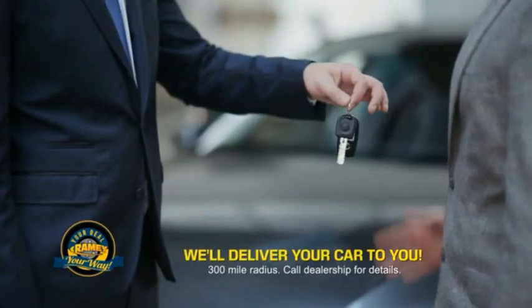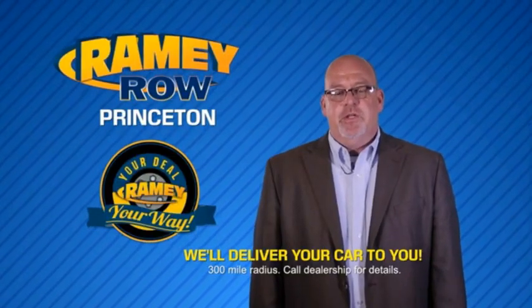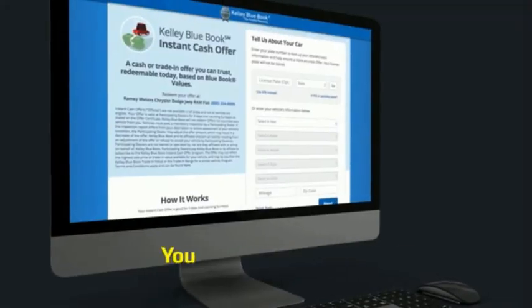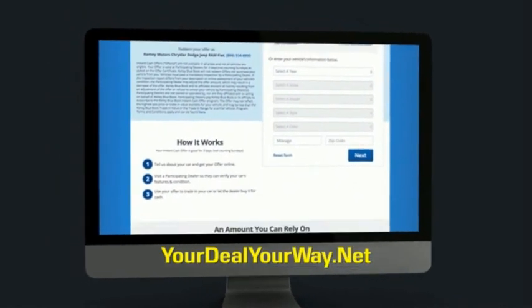Rainey is making your deal easier and giving you the most convenient car buying experience around. Most of our customers that start their deal online are in our showrooms less than an hour and on the road in no time. So check us out at yourdealyourway.net and find a new way to do the deal, only at Rainey.